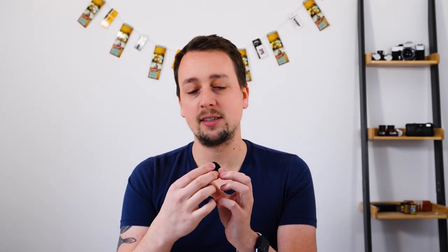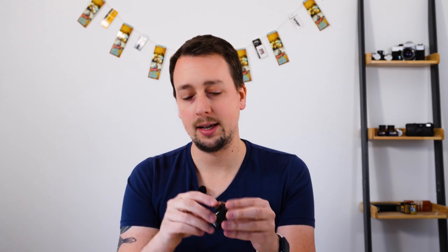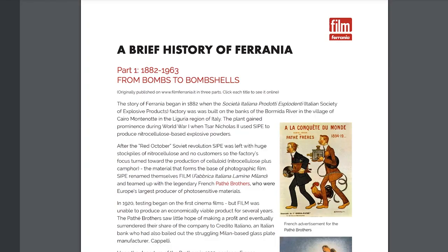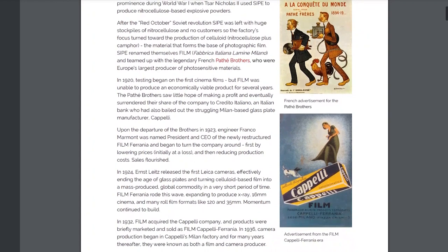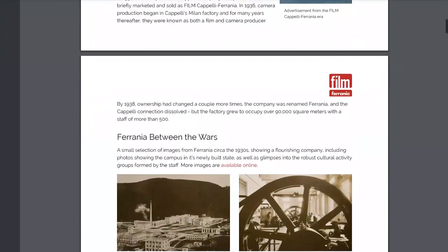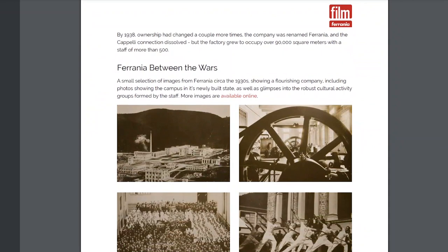This is a Ferrania Solaris film. Film Ferrania is an Italian brand — the number one Italian film manufacturer for most of the 1900s. They were based in a certain area of Italy and became that region's main manufacturer and main employer, similar to Kodak in Rochester or the way that Ilford has been in a couple of different places in the UK over the decades.